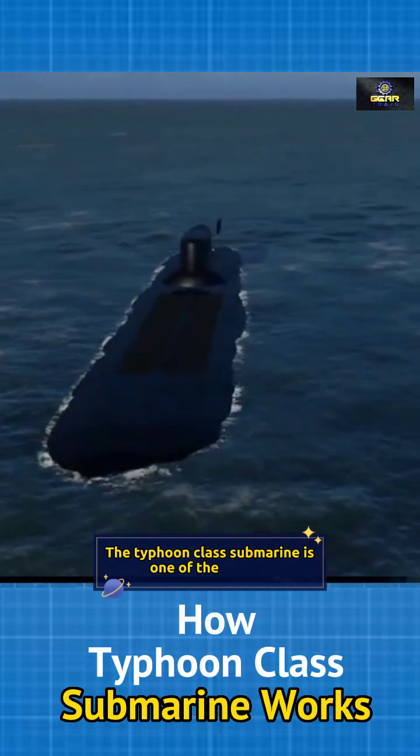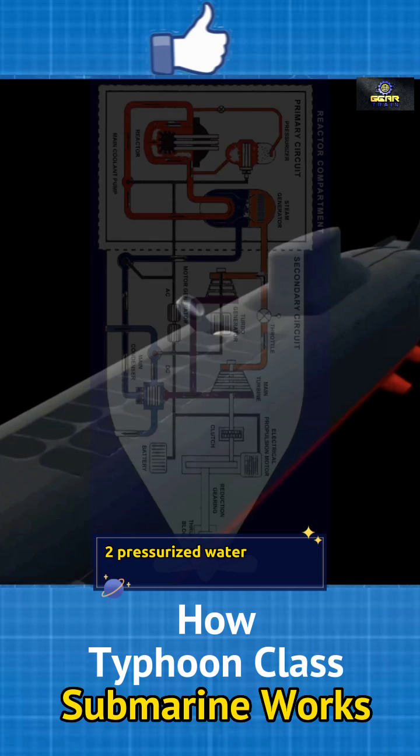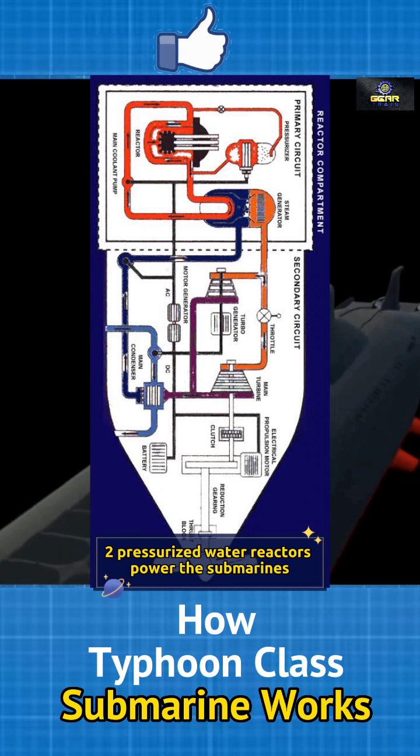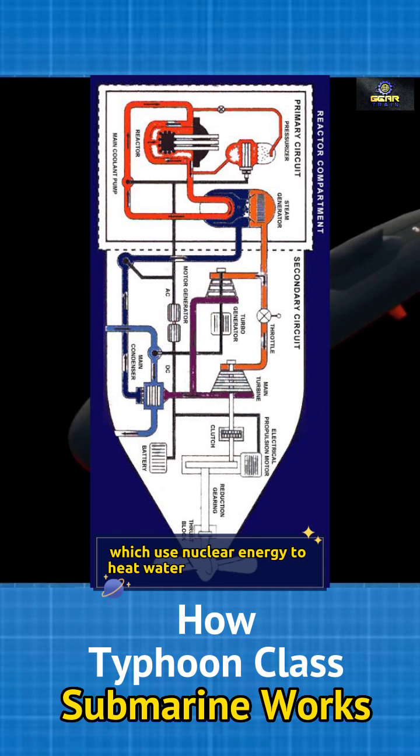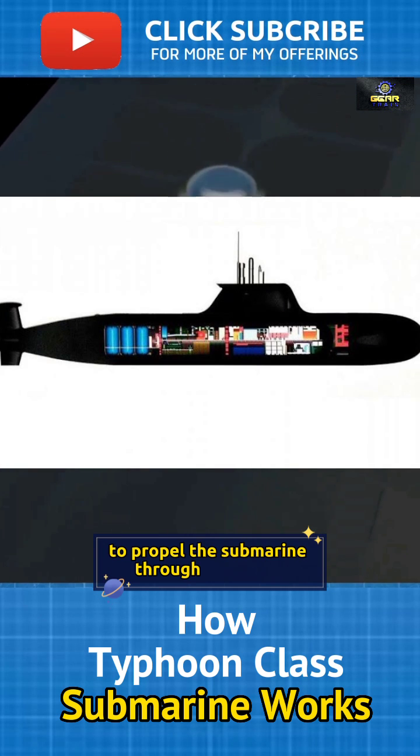The Typhoon-class submarine is one of the biggest and best armed submarines ever constructed. Two pressurized water reactors power the submarines, which use nuclear energy to heat water to produce steam. This steam is used in turbines to propel the submarine through the water.